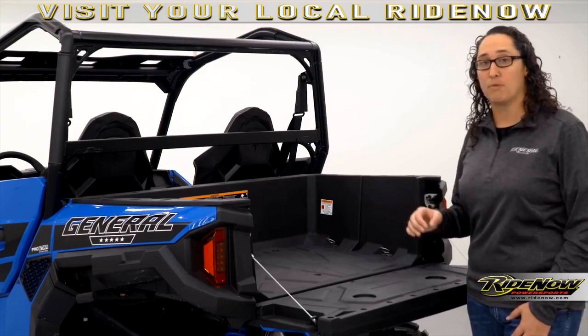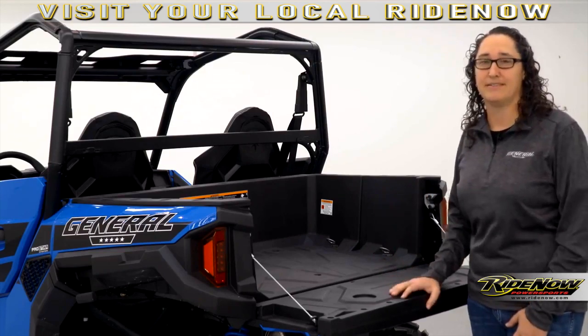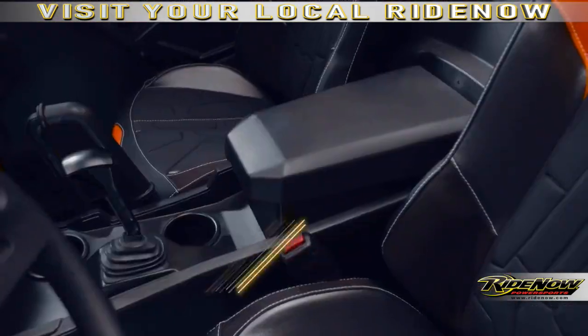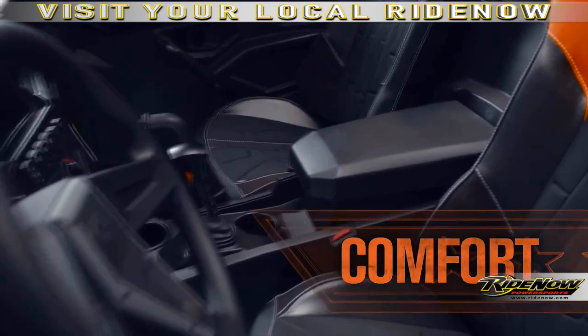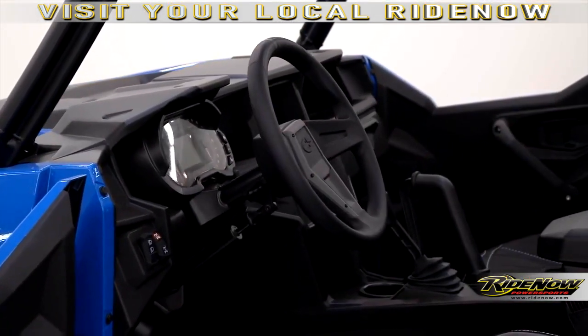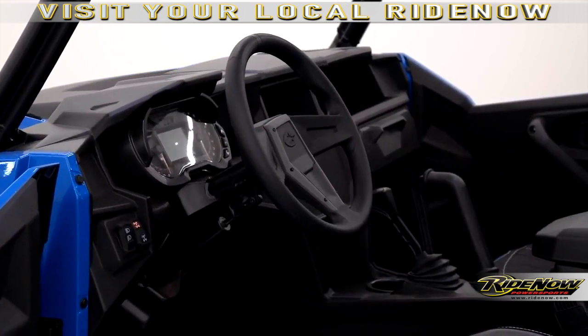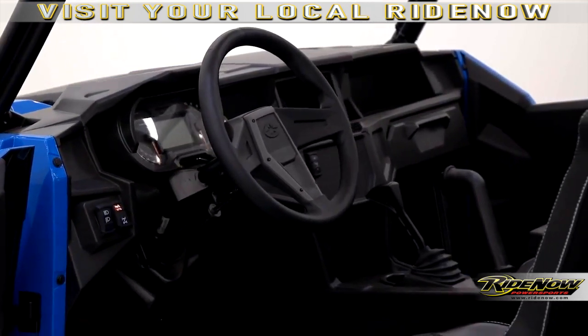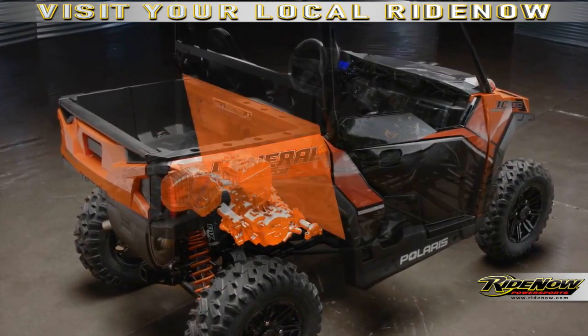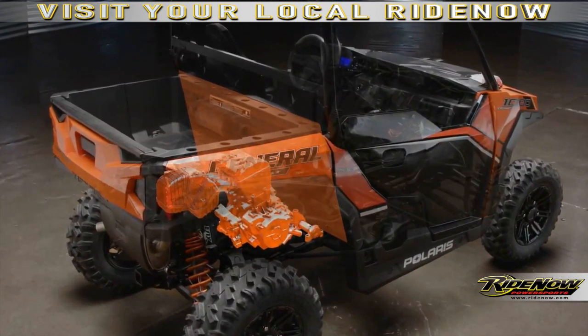That is power and performance to work and play. If you thought the power was impressive, wait until you sit in the all-new cockpit. Every detail has been designed to deliver the most comfortable driver and passenger experience ever found in a side-by-side. As you know, it starts with our patented engine-behind-the-seat placement, which removes unwanted heat and noise from the cockpit.